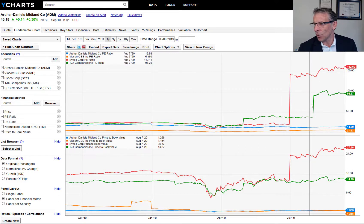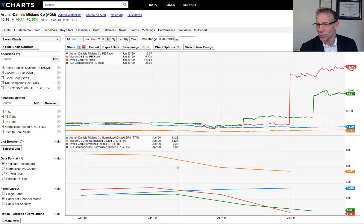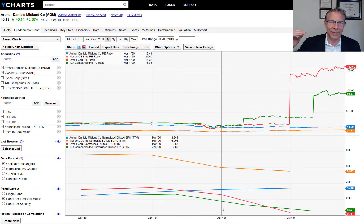You might see this gigantic jump up in PE. There's an event that happened here — earnings came in. Looking at Sysco, the PE ratio went from around 20 up to basically 150. What happened? The earnings per share went from $2.63 down to 38 cents — the E got cut by almost 90%, and so the PE jumped way up. Same thing can be said for TJX: the E went way down to 57 cents from basically $2.60, so again you see a spike in the PE ratio.